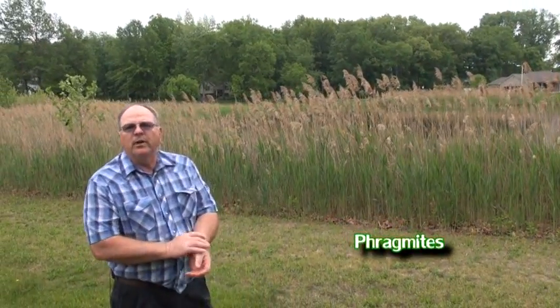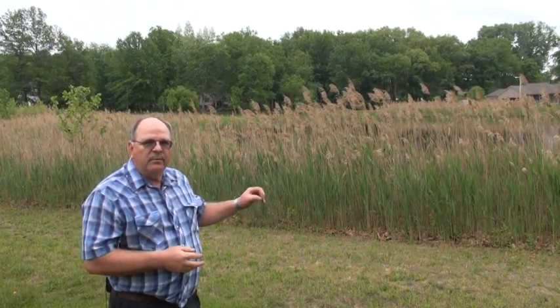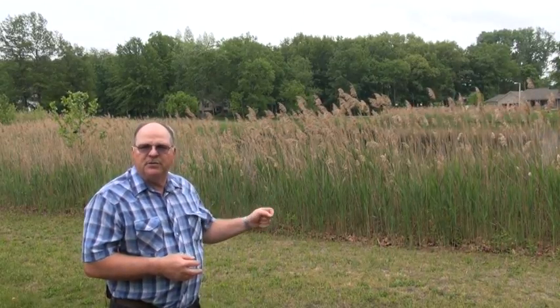One of those things is right behind me in this pond area — it's a weed we call Phragmites. Most of us don't even realize it's out there and exists, because we have, native to our country, something called common reed. And this Phragmites is very much identical to common reed. In fact, they are the same species.